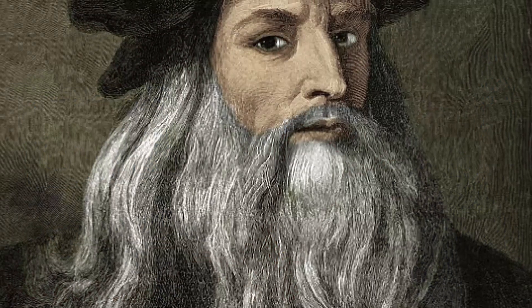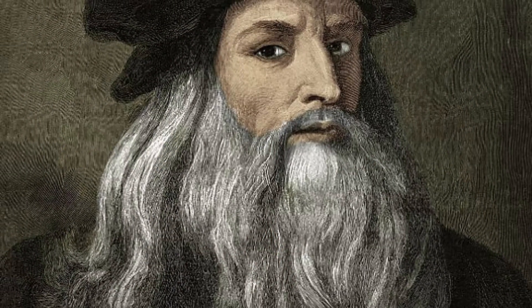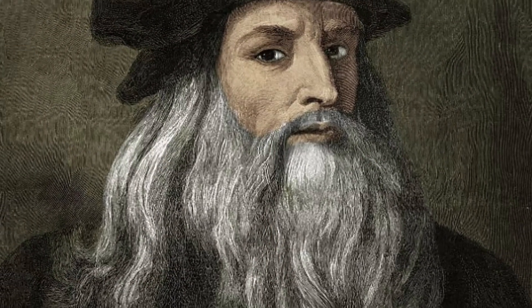Have you heard of something called CRYPTEX? The CRYPTEX is a coded box that Leonardo da Vinci invented for the safe transport and delivery of valuable and confidential information to the right person. The word CRYPTEX is derived from the words Cryptology and Codex.